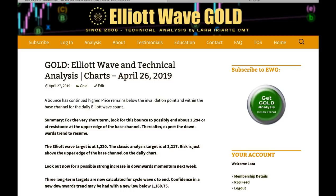Hi everybody, this is Lara with your end of the week video for gold for the trading week ending Friday 26th of April. For the very short term it looks like this bounce is going to continue. It may end possibly about 1294, or if it gets high enough it could again test resistance at the upper edge of the base channel. If that happens it will be very likely to end there. If there's a downward trend as I expect there is now for gold, then bounces are opportunities to join the trend. The next Elliott Wave target is at 1220, which is just $3 off the classic analysis target at 1217, and risk is just above the upper edge of the base channel.